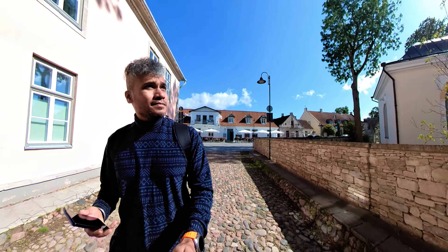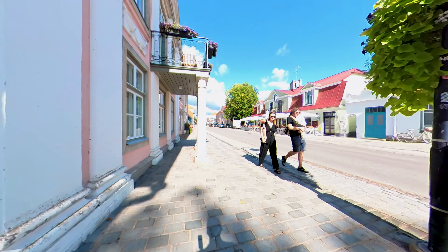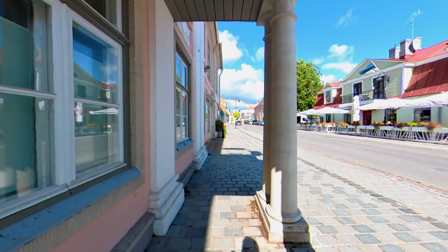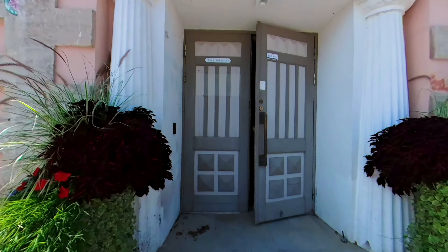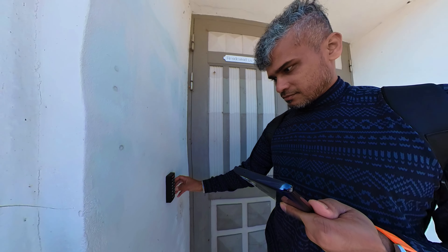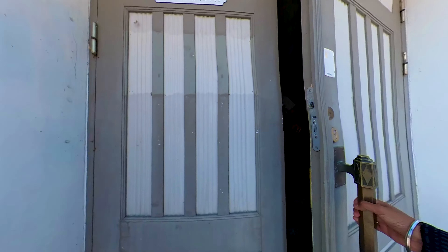It's currently 2:50 PM and our check-in is set for 3 PM. We booked through Booking.com, but the check-in was handled seamlessly through the apartment's own website — it couldn't have been easier. They sent the entry code just 15 minutes before check-in, making everything super convenient. No need for physical keys or waiting around — it's all done online. This door is huge!